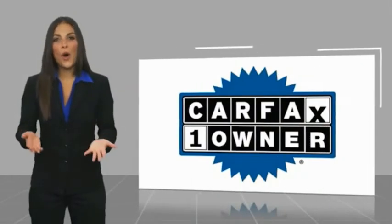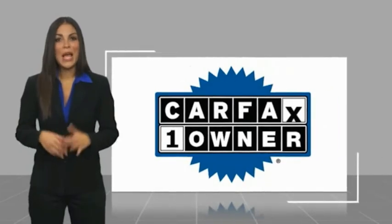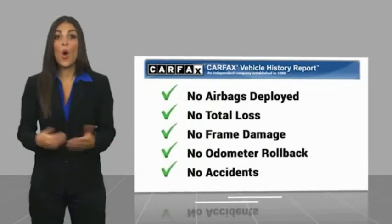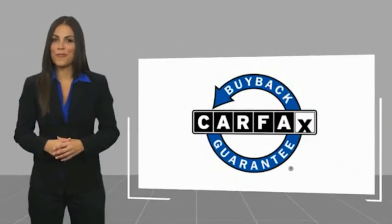This is a one-owner vehicle with a Carfax Vehicle History Report. Be sure to find a complimentary copy of this report online or contact the dealership. This vehicle qualifies for the Carfax service.